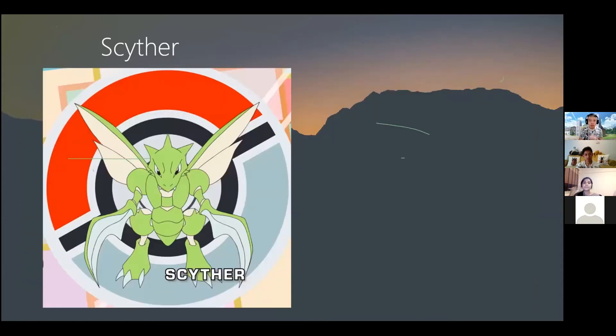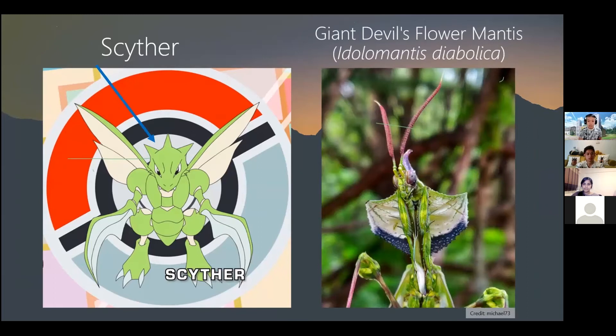Looking at Scyther's head, you'll notice three horns. Most praying mantises don't have horns, except for their two antennae. The spikes on Scyther's head are likely inspired by the horn found on certain mantises, such as the flower mantis seen here. Its horn at the top of the head, plus thick antennae, can give the impression of three horns — which is probably why it's reflected in Scyther's design.